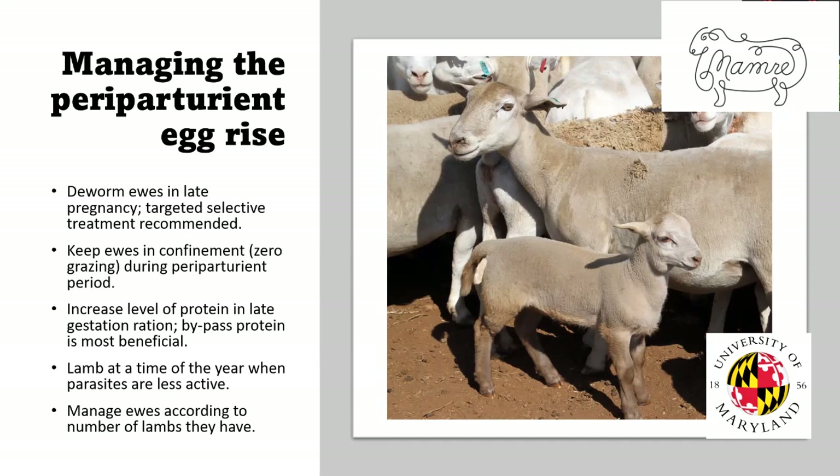Keeping ewes in confinement — zero grazing, meaning no grazing at all — can help during that periparturient period. Increasing the level of protein, especially bypass protein, in her late gestation ration also helps. You can lamb at a time of year when parasites are less active — many farms in the Midwest and Maryland lamb in winter because parasites aren't active. The fall is also a nice time to lamb in the US. And you can manage ewes according to the number of lambs they've had, splitting them into management groups for both nutrition and parasite management — increasing the ration for triplet ewes, both because of triplets and because they're more susceptible to parasites.